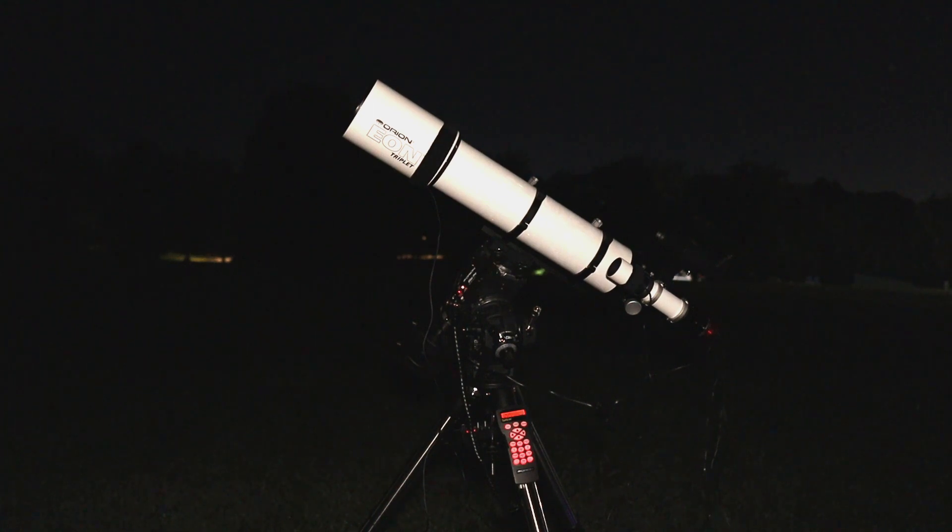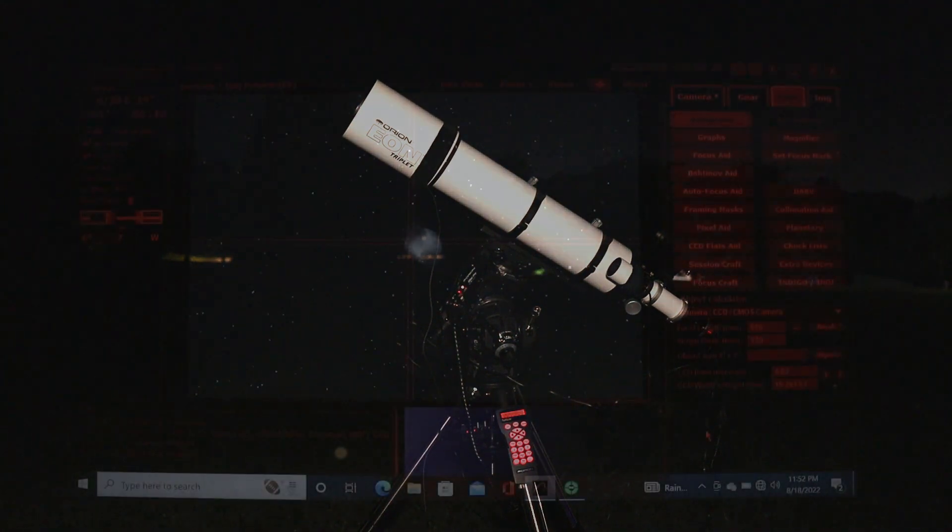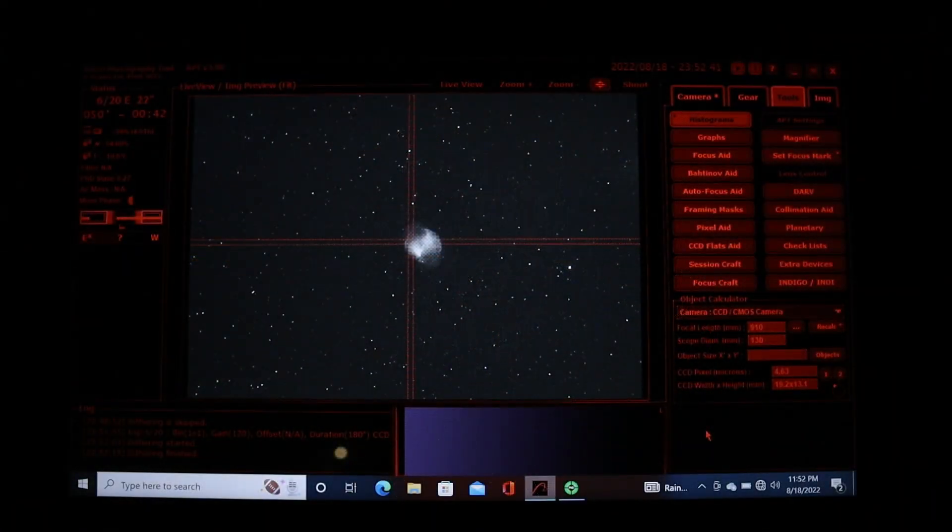All right, ladies and gentlemen, I've completed my setup procedures for all of my equipment, and I'm now inside of APT. My imaging session for the Dumbbell Nebula is now currently in progress and everything seems to be going pretty smoothly so far. You can see M27 right in the center of the image. From my point of view, it's kind of shaped like an hourglass, so some people refer to it as the Hourglass Nebula. You might also hear the term Apple Core Nebula because it kind of resembles an apple core.